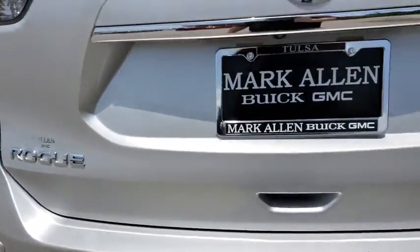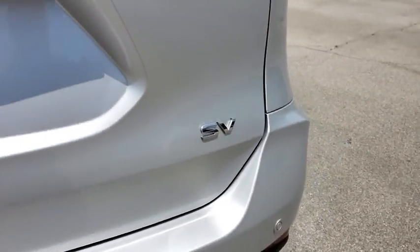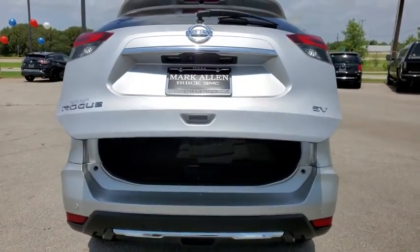This vehicle has less than 30,000 miles. Here are some of this vehicle's great options: traction control,